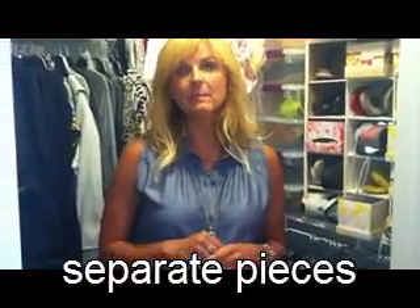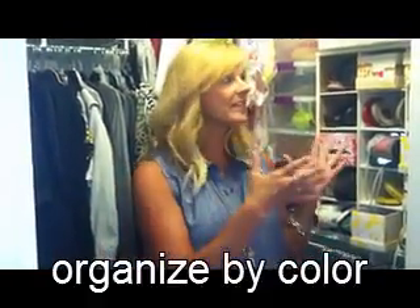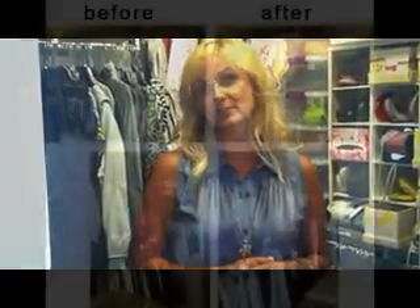You'll need to take everything out of your closet and organize everything by piece. So you have all your pants on one side and your tops on the other side — bottoms on one side, tops on the other. Then within each section you'll need to organize by color, so all the black things together, all the white things together, and all the different colors in between.